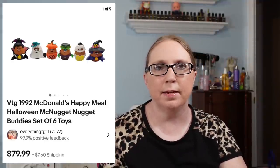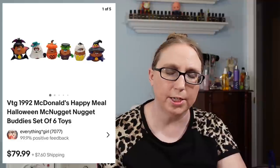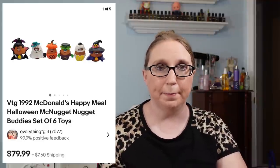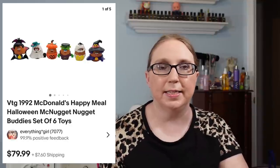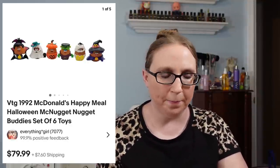We also sold vintage 1992 Halloween McNugget Buddies — the first series. You may have seen these in my last haul video. They sold for $79.99 and came from the lady we've been buying some vintage toys from.